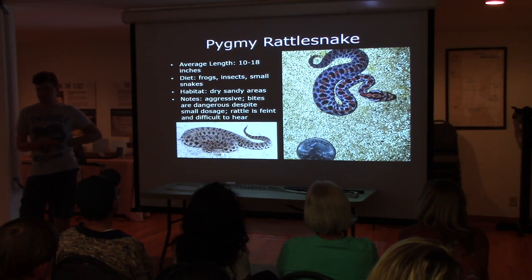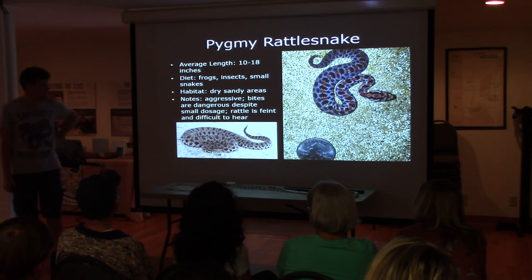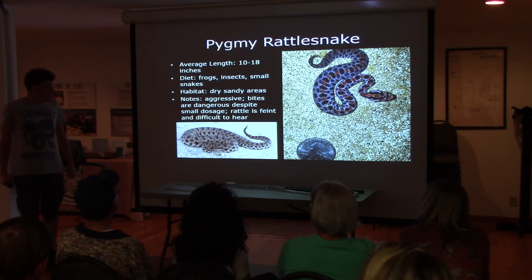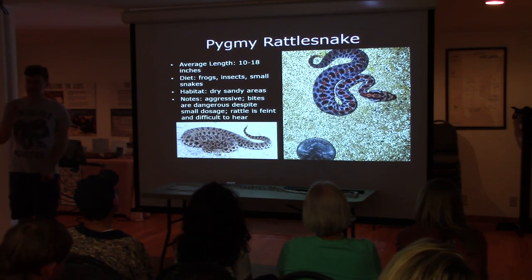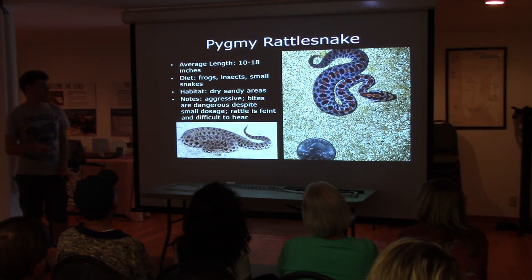These are aggressive — something about small creatures being very aggressive. Have you ever seen a chihuahua? They are dangerous. Even if they inject all their venom, it's not much, but it's extremely powerful. The rattle is very faint and difficult to hear — it sounds like a little insect buzz.